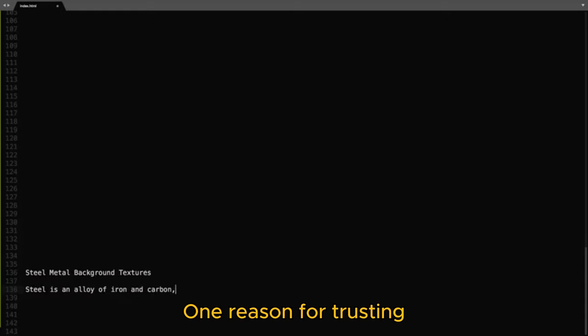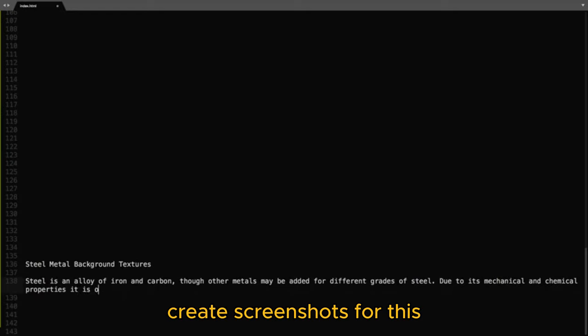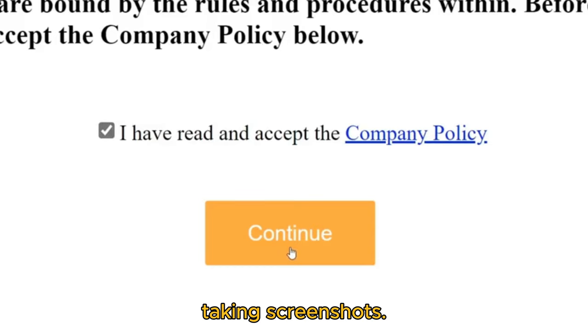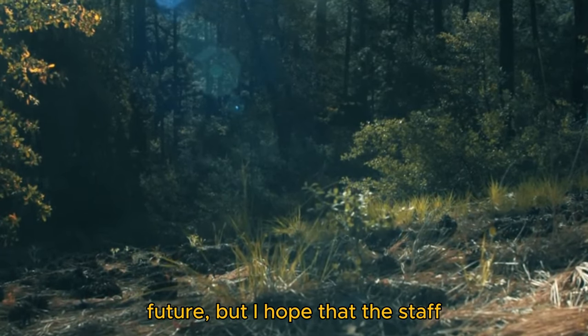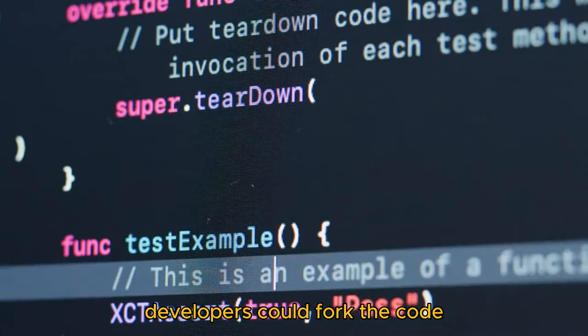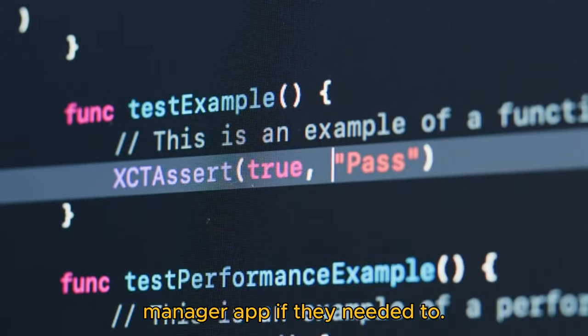One reason for trusting Bitwarden that I didn't consider until I had to create screenshots for this article was that the developers seemed to think of everything. The Android app's security policy actually disallowed taking screenshots. That doesn't mean Bitwarden couldn't have a breach in the future, but I hope the staff would be transparent about any issues and fix them quickly. And if there was a serious problem, developers could fork the code and create a new password manager app.